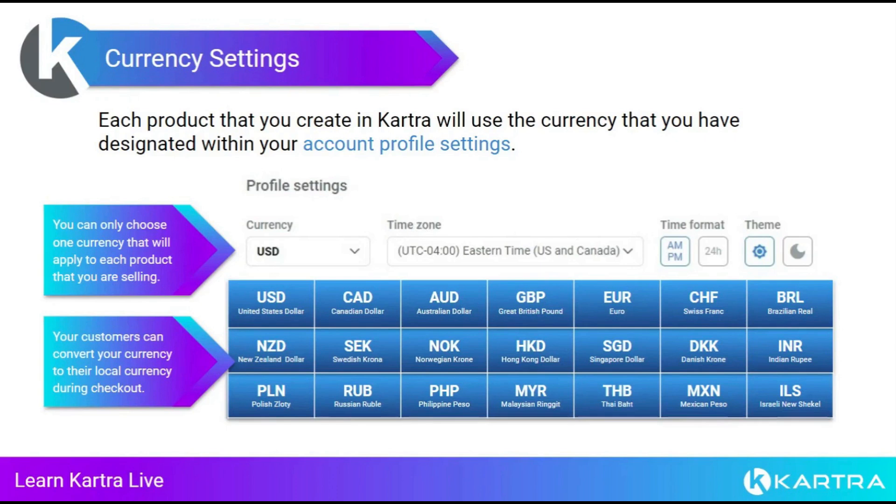The exchange rates update daily — I believe they're applied at the end of each day. So before you start selling products, set up your payment gateway so people can make payments to you, and set up your currency so that your products are priced in the correct currency for you.